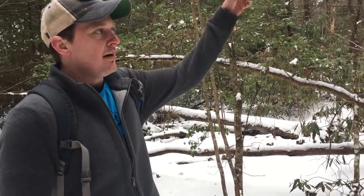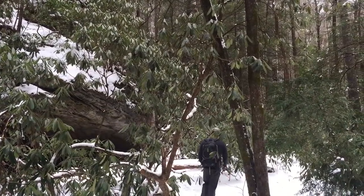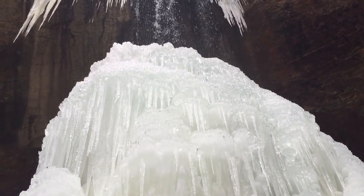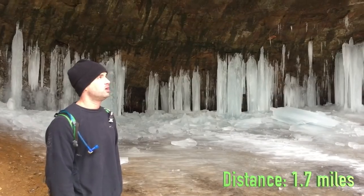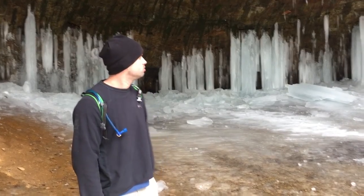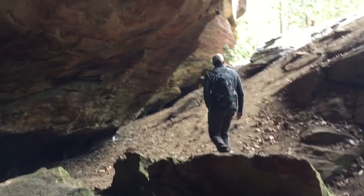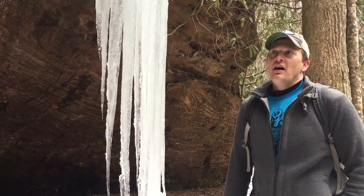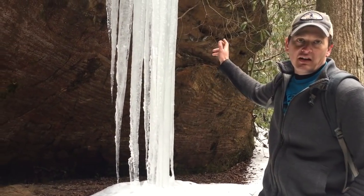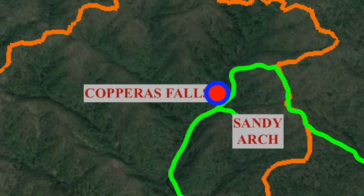We're going to go to Copperas Creek and try to get up to the top of it and connect with the Osborne Bend Loop. There's a huge pillar of ice here — it's taken weeks to form. The Osborne Bend Loop hangs on top of the ridge above Copperas Falls. Right now with the snow down we don't necessarily see a trail, but we're following around the edge hopefully finding a way to the top. If you keep walking in the direction of Copperas Creek to where the falls is, you'll run into the Osborne Bend Loop.